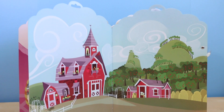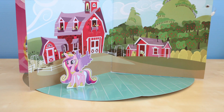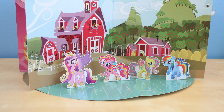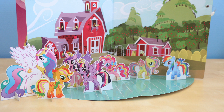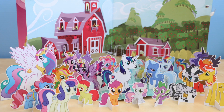This playset comes with so many ponies: Princess Cadence, Rainbow Dash, Pinkie Pie, my personal favorite Fluttershy, Twilight Sparkle, Applejack, Princess Celestia, can't forget Rarity, and just a ton of more ponies.